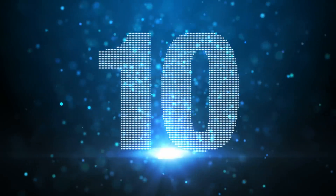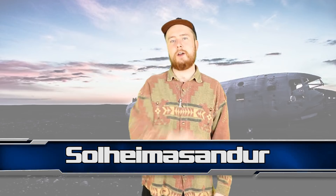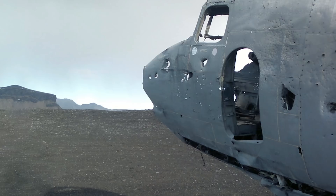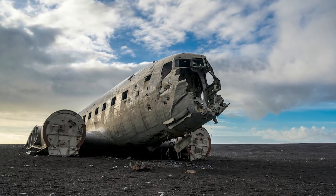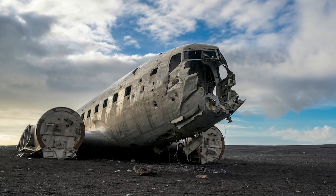Starting off at number 10 we have Solheim Asander — that's the place on the south coast of Iceland where a US Navy plane crashed in 1973. It ran out of fuel and the pilot had to perform an emergency landing. They later learned the pilot had just switched to the wrong fuel tank. Fortunately, everyone on board survived. The fuselage of the plane is still there though, sitting on the black Icelandic sands. It's a haunting sight to see.